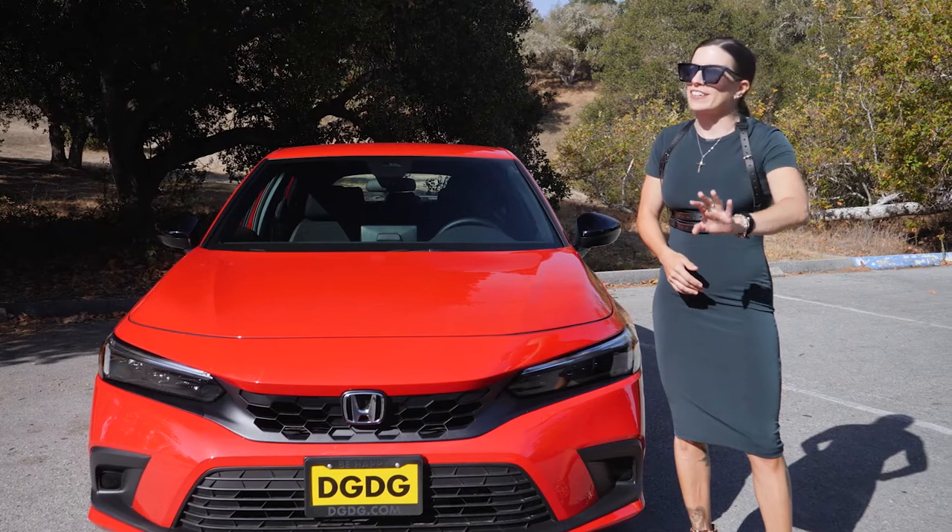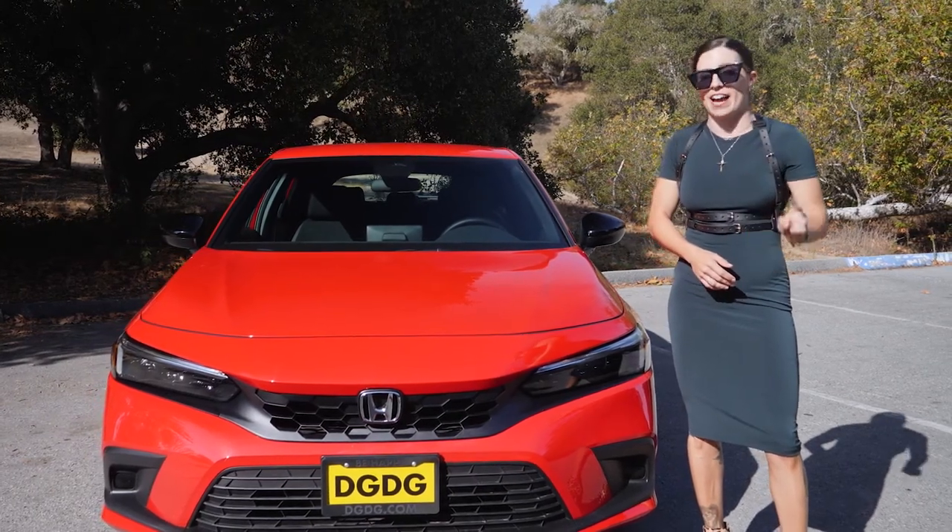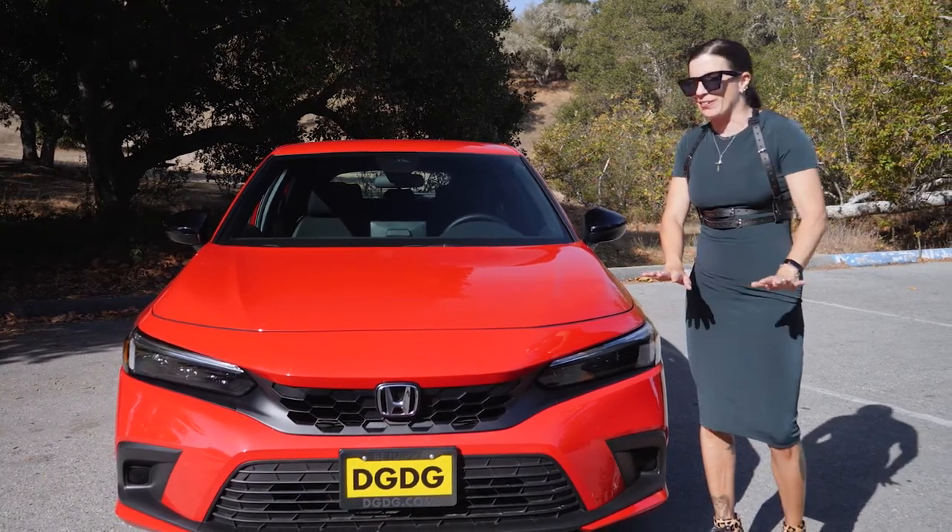I learned how to drive stick in my first 7th gen Civic and I have not owned an automatic since. But I digress.